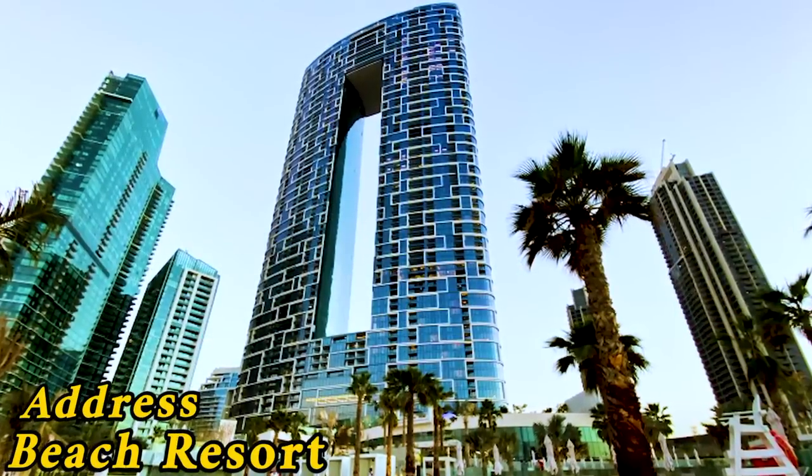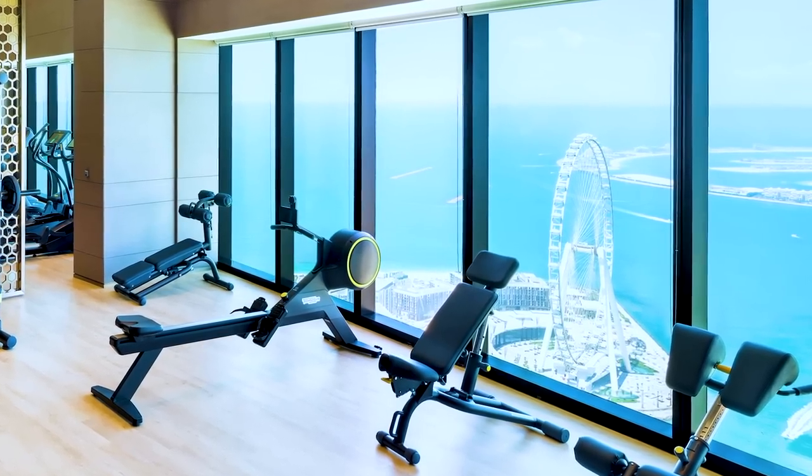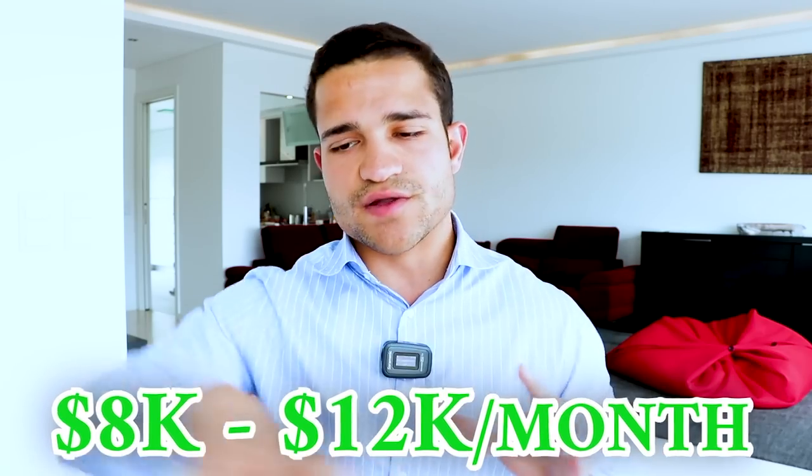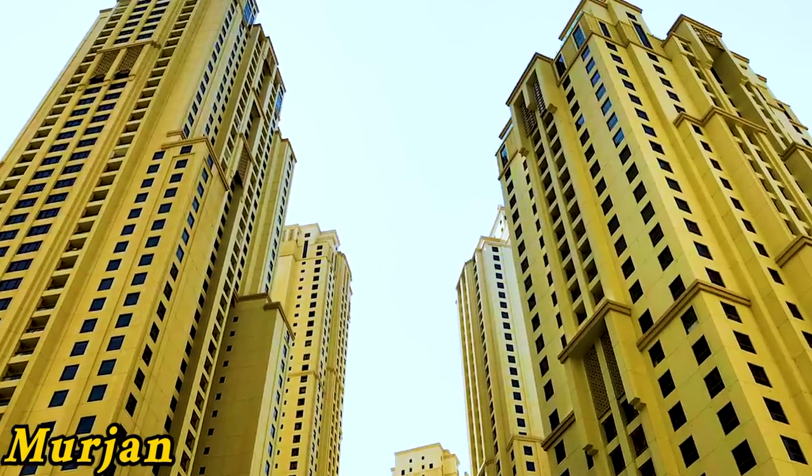I definitely recommend the Address Beach Resort — I absolutely love that place. It has a gym on the 75th floor, and you can get an insane apartment for $8,000 to $12,000 a month. Live there or in some of these new developed towers, not the old ones like Murjan or those old cream towers that have been in Dubai for the last 10 to 20 years. Don't live in those — they're pretty old.